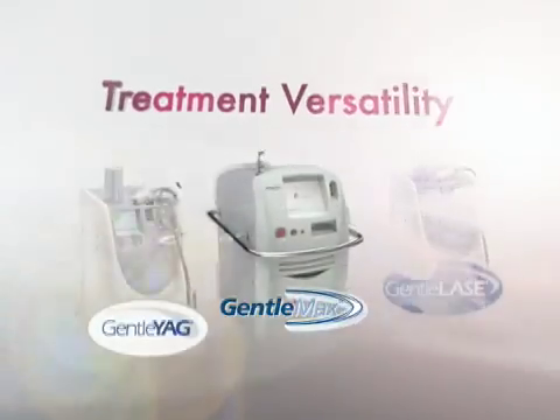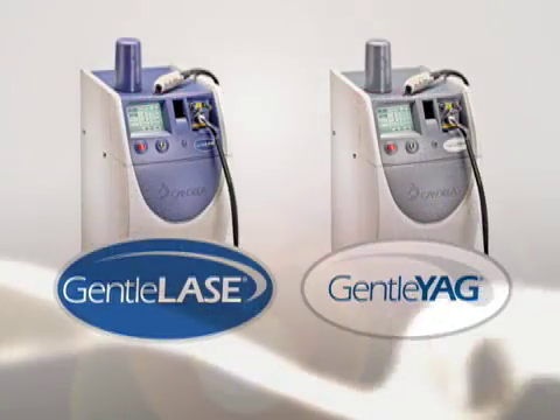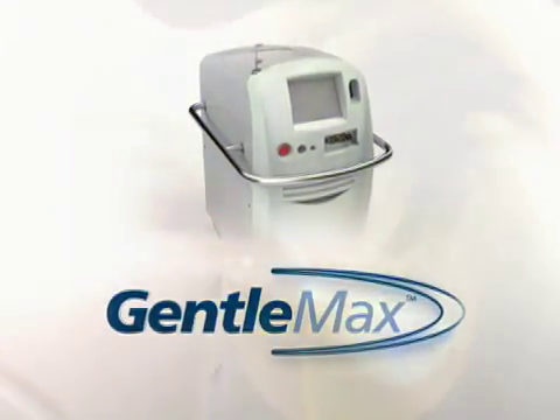Get there with the most versatile aesthetic workstation on the market today. Candela has effectively combined two of its premier lasers — the Gentle Laze and Gentle Yag — into one complete system.